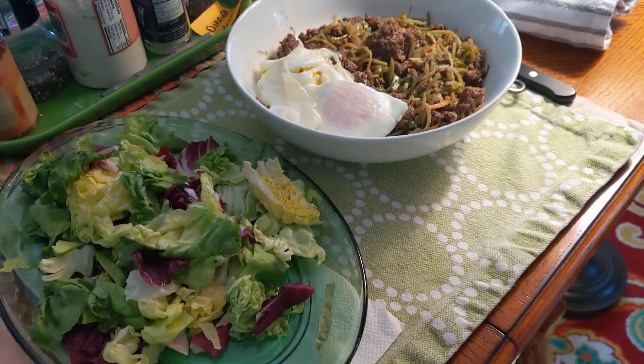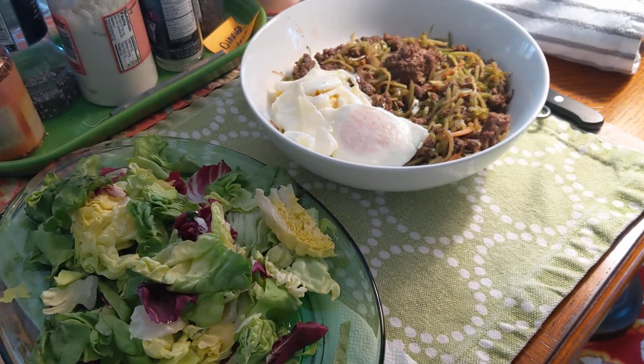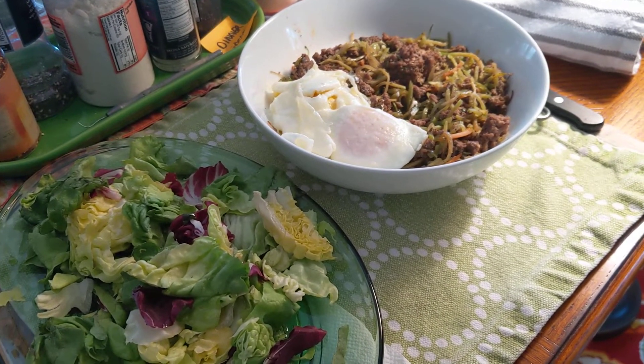Hi everybody, this is Sarah with her OMAD for the day. It is Wednesday, January 30th.